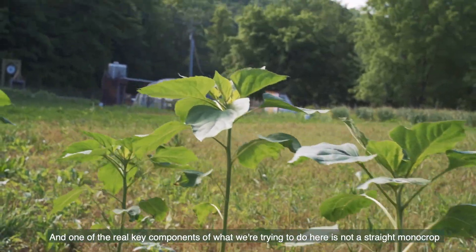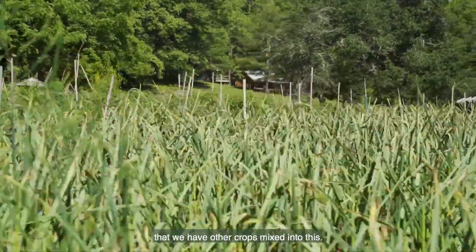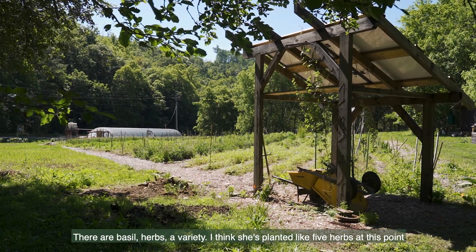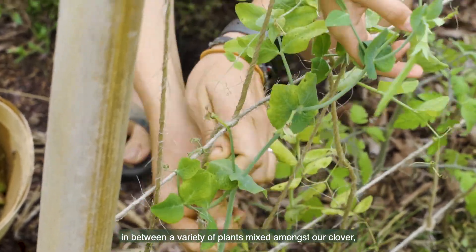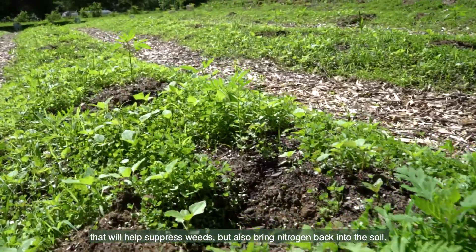One of the real key components of what we're trying to do here is not a straight monocrop — we have other crops mixed into this. There is basil, herbs, a variety. She's planted like five herbs in between, a variety of plants mixed amongst our clover that will help suppress weeds but also bring nitrogen back into the soil.